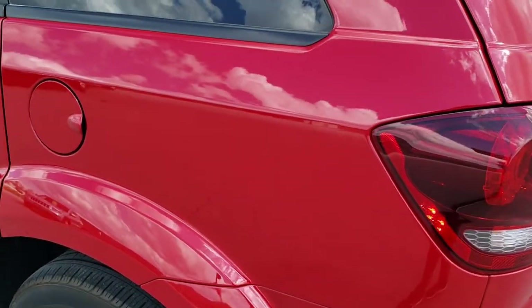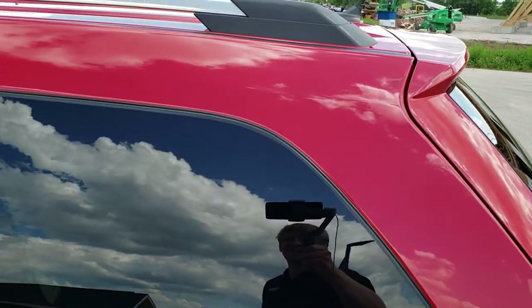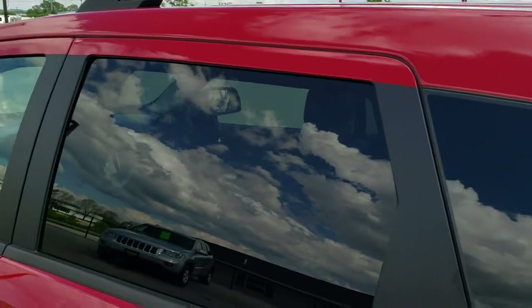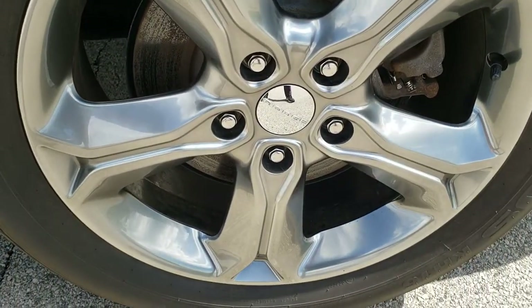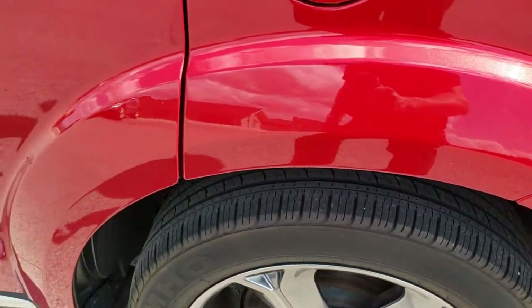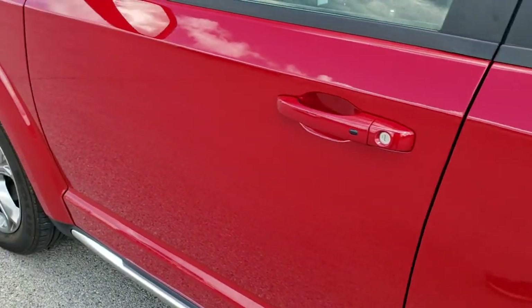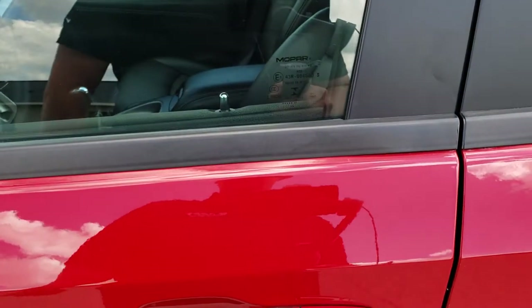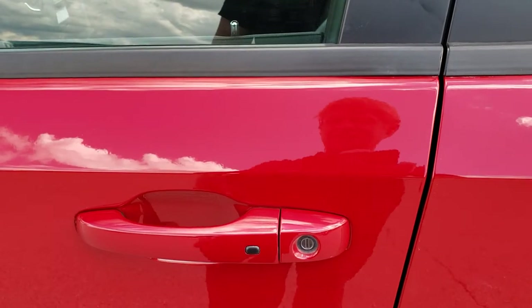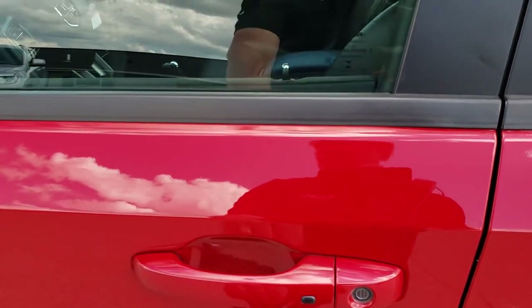As we go down to the driver's side, just as clean as the passenger side — no dents or dings on that rear quarter. For full disclosure, this back rim — no scuffs or scrapes, looks really good. And down the rest of the side, very, very clean. This one does have the enter and go system — you just put your hand in the handle, and if you've got the key fob on you, it'll automatically unlock the doors. You do get heated power mirrors.